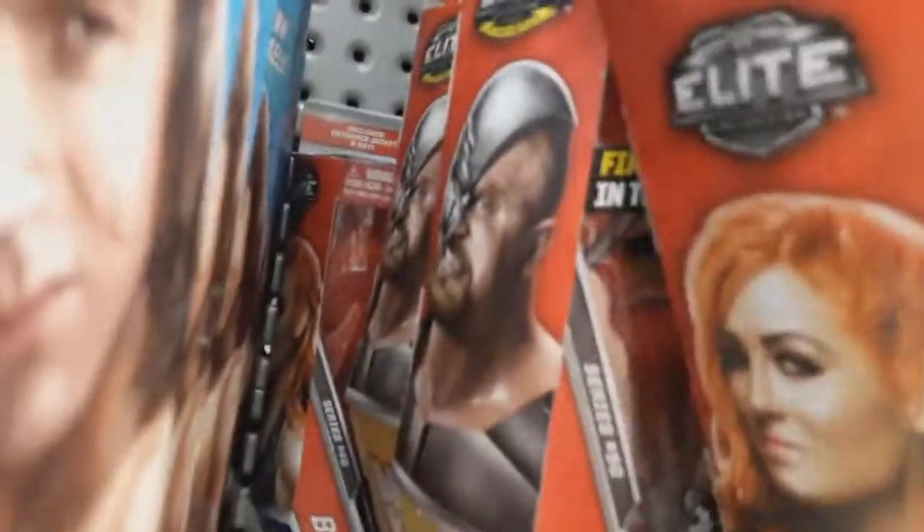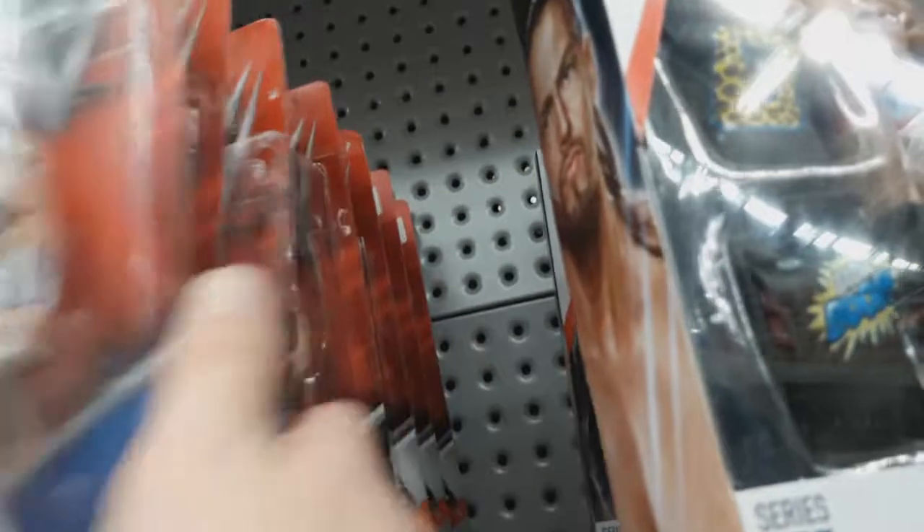Elite Shawn Michaels — they still have a few of him here. Becky Lynch. Warlord from Series 50. Up here they have some basics: Nia Jax, the Series 2 Becky Lynch, Lana back there — a couple of Lanas. They still have Zack Ryder here. Another Nia Jax, Naomi, and more Lanas, Naomis, and Nia Jaxes.